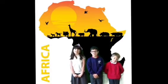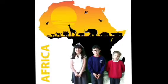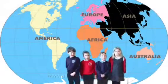It's our project about amazing Africa. This is what we've been learning about the continents.